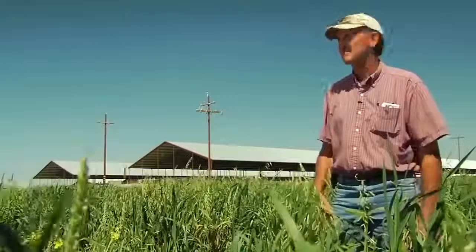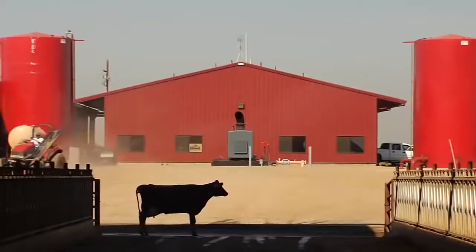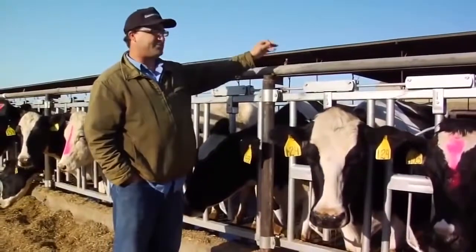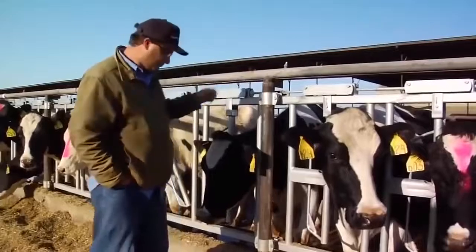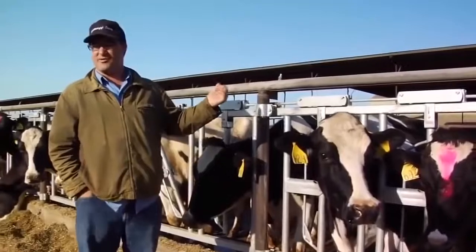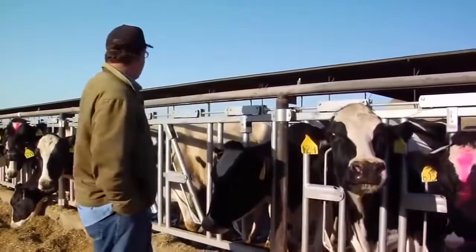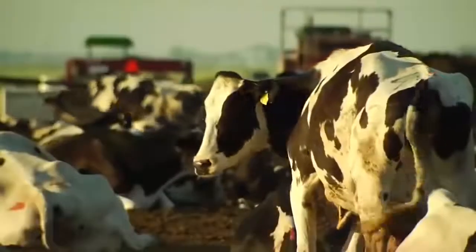We spent about six, seven years designing this facility, and most of that time was spent designing, coming up with concepts, looking at innovative ideas that all deal with cow comfort. We installed these — we call them soakers — basically sprinklers. This pipeline carries water, and when the cows are down here eating, it's on a timer activated by temperature. When the temperature gets to 80 degrees it starts going, and it sprays water across the cows' backs and cools them down.